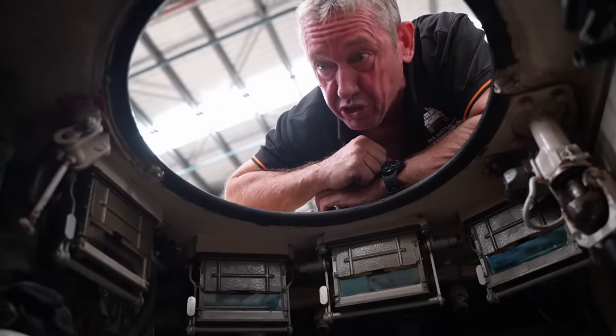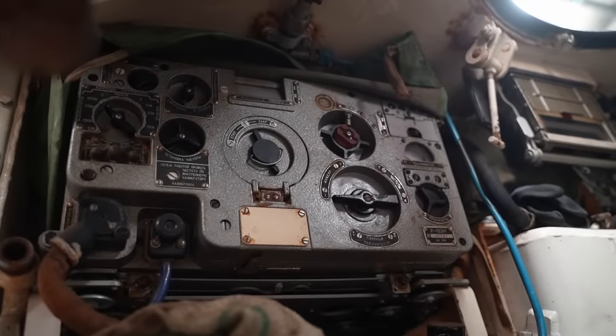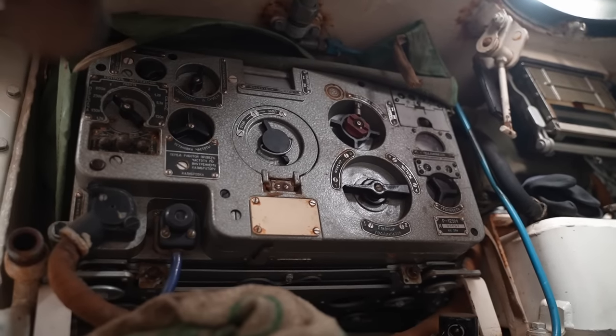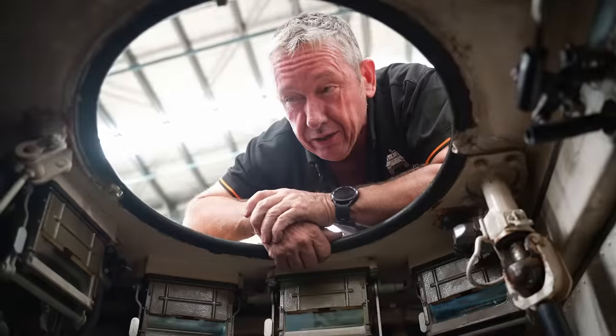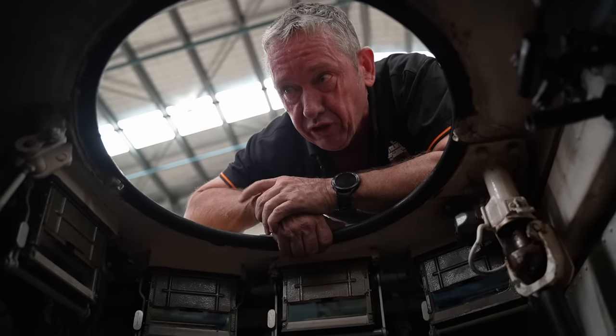In the commander's position, he operates the R-123M radio, which has a frequency range of about 20 MHz up to about 56.5 MHz, covering both the HF and VHF range. You can get about 16 to 50 kilometres of range out of this radio.